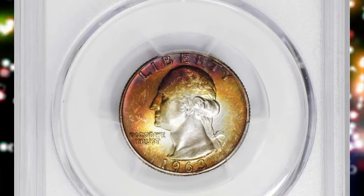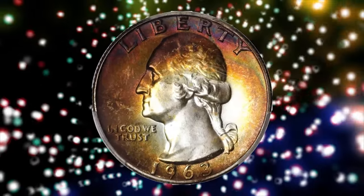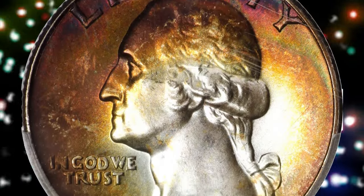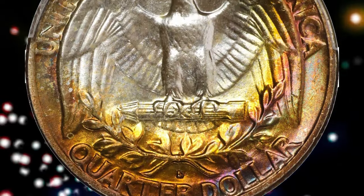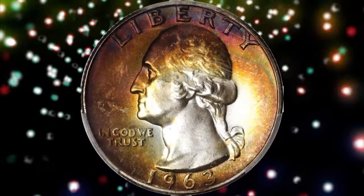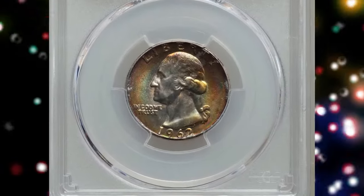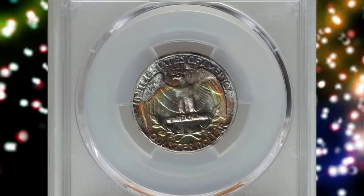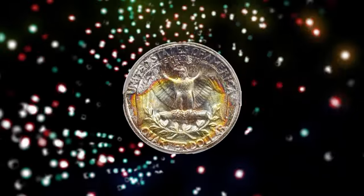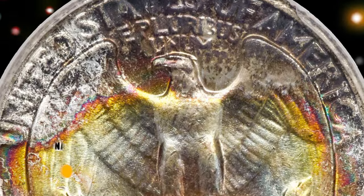A 1963 D Washington quarter in MS68 condition — according to Stack's Bowers, this exquisite ultra gem is ringed in halos of intense burnt orange, reddish bronze, and antique gold peripheral toning, with off-center areas of brilliance also noted. The pattern of toning is strongly suggestive of years spent in a cardboard holder. Fully struck with pristine mint frost. Although the Denver Mint struck a large total of 135,288,184 quarters in 1963, precious few have been preserved to secure even a superb gem MS67 rating from PCGS. This MS68 pinnacle sold for $24,000. Additionally, a beautifully toned 1962 quarter dollar graded MS67+ by PCGS, housed in a gold shield holder, tied with seven others as the finest at PCGS, with a sharp strike and no bothersome abrasions, ended up selling for $26,400.